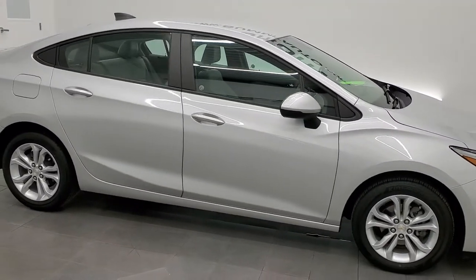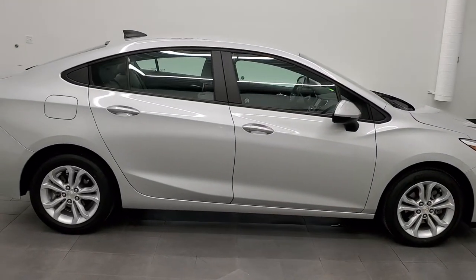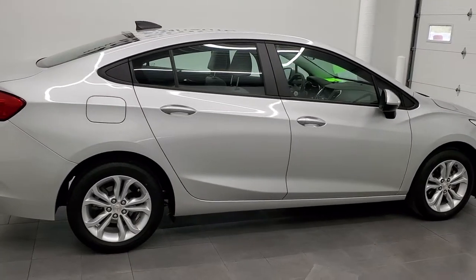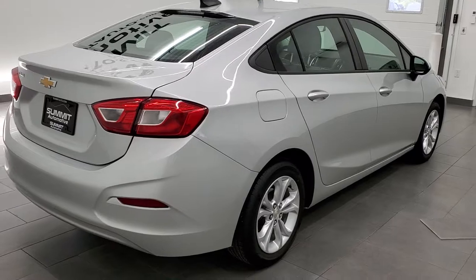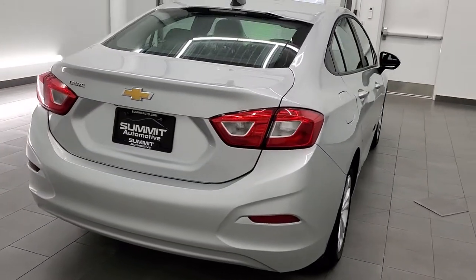This 2019 Chevy Cruze LS is stock number 8T197B. We're here at Summit Automotive in Fond du Lac, Wisconsin, your new and used car headquarters.